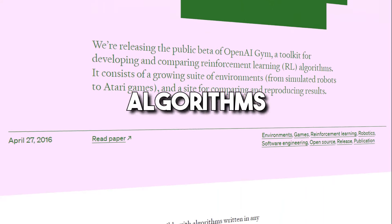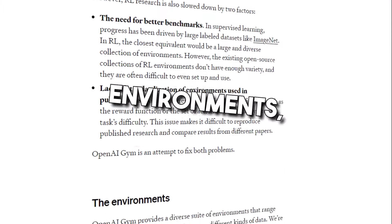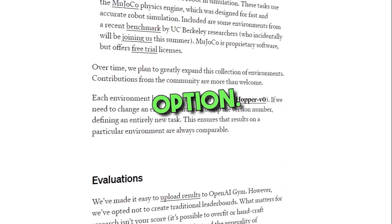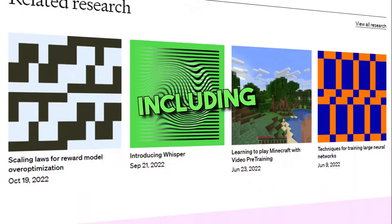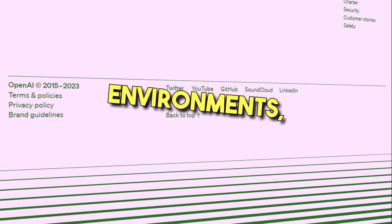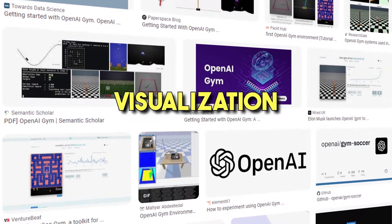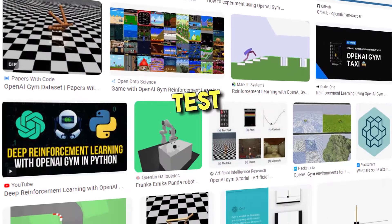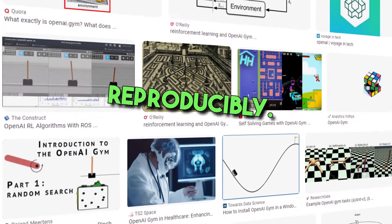9. OpenAI Gym. Looking for a toolkit for creating learning algorithms and building intelligent agents that learn to interact with environments? OpenAI Gym is definitely your best option. The platform provides a range of features and capabilities, including standardized and customizable environments, reinforcement learning algorithms, and visualization tools to help researchers test and benchmark their algorithms consistently and in an easily reproducible manner.